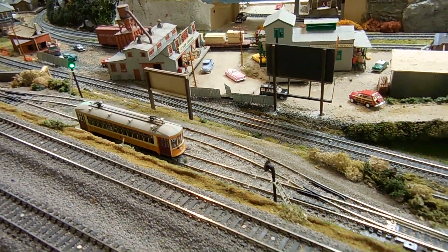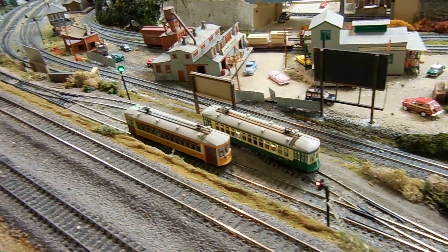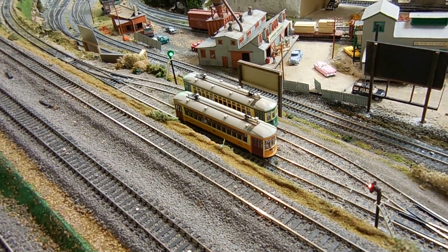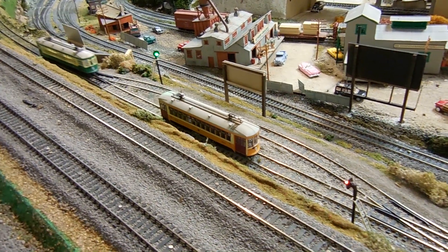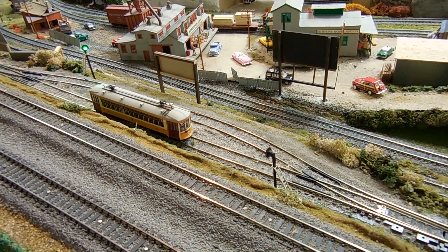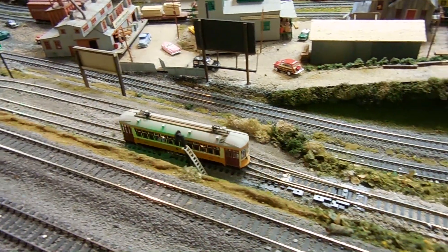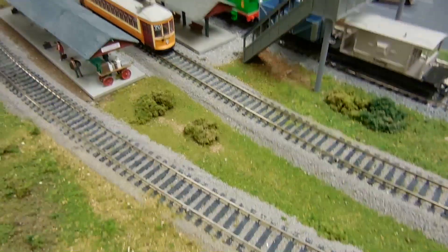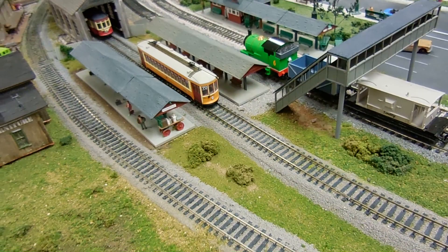This is an automatic system operating two direct current HO scale trolleys on a single track with a center bypass. The system uses two four-pole relays, two Circlatron AR2 reversing circuit boards with delay, plus some transistors and diodes. There are photo sensors at all stops, and the trolleys are made by Bowser in the New Orleans style, or double-ended.